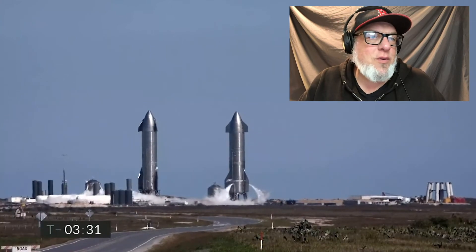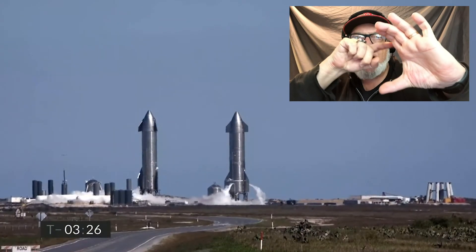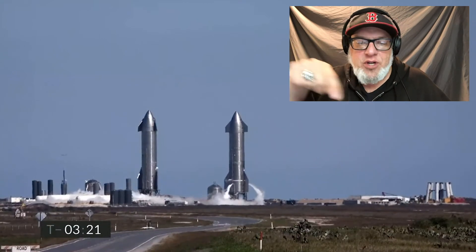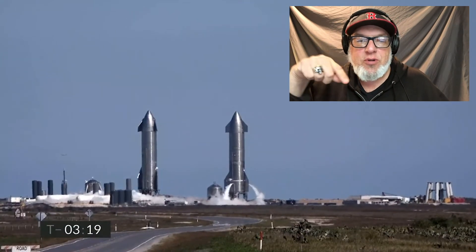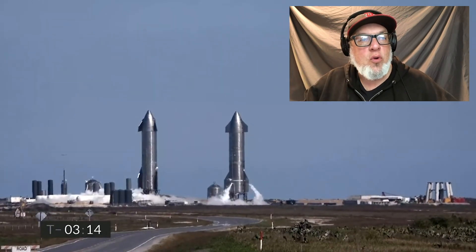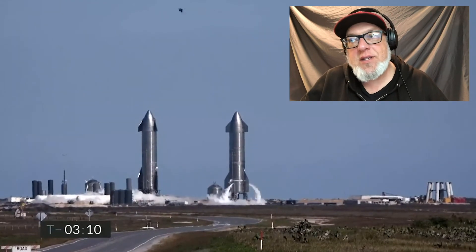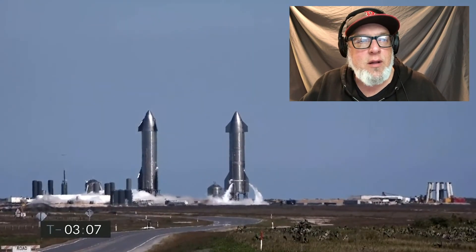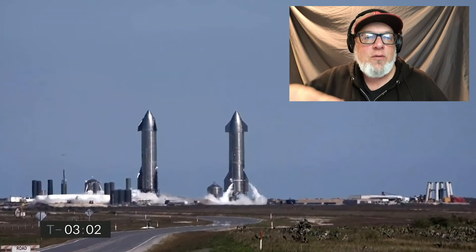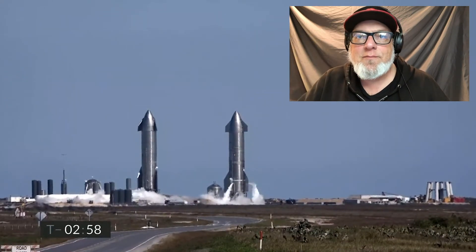They're tri-venting now. What that means is around the cylinder of the rocket, there's vents at 120 degrees — three of them, one for each Raptor engine underneath. What they're doing is chilling the engines — running liquid oxygen through them to cool them down before firing. They say that's a good sign, about 12-15 minutes until launch. And we're getting a frost ring right around where those tri-vents are.